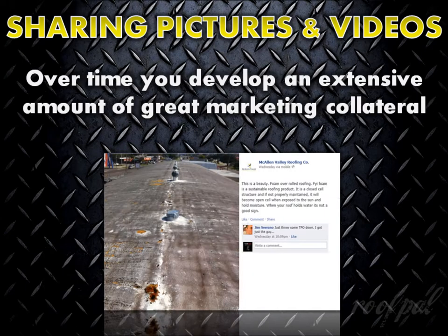One other benefit to developing a habit of documenting the work you do with photos and short video clips is that, over time, you develop an extensive database of content to use for your website, for blog posts, video blogs, sales presentations, brochures, and other marketing materials.